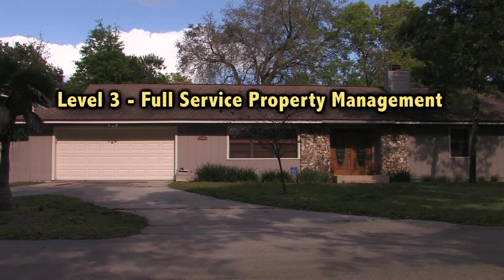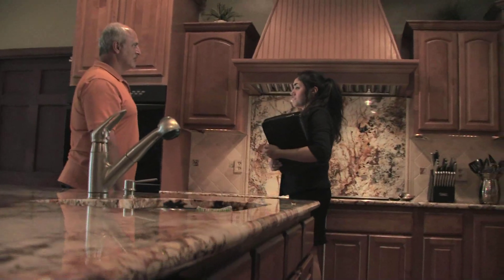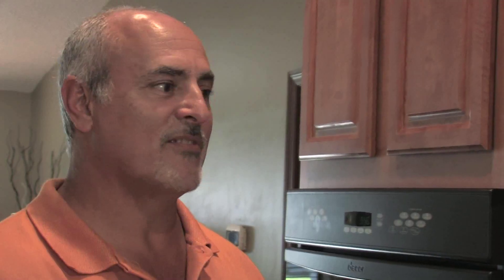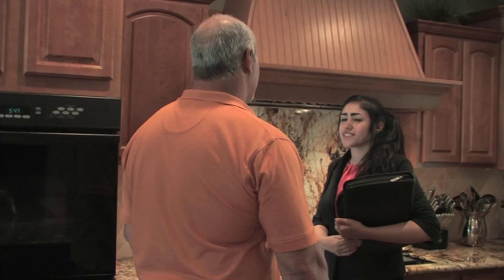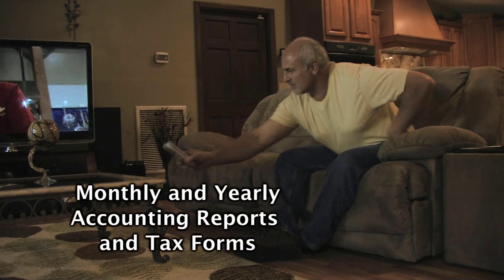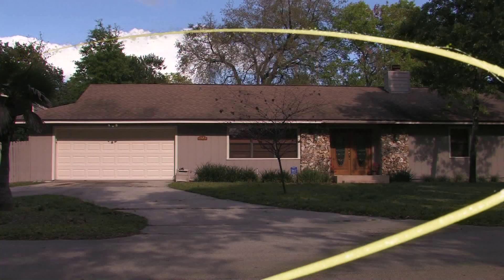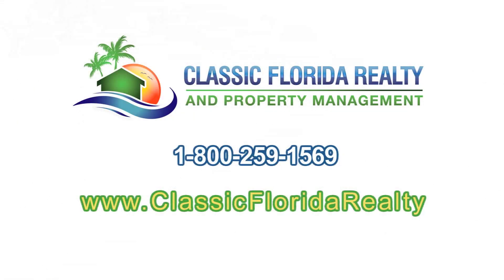Level three is full service property management — we take care of everything. Once we have a tenant moved in, we collect rent and schedule maintenance. We collect tenant rent by direct withdrawal, and direct deposit is used to transfer the funds to you. We generate monthly and yearly accounting reports and provide tax forms. In short, we make all of this as easy as possible for you. And as rare as it is, if an eviction is necessary, we handle everything. So contact us today to put your property on Easy Street.